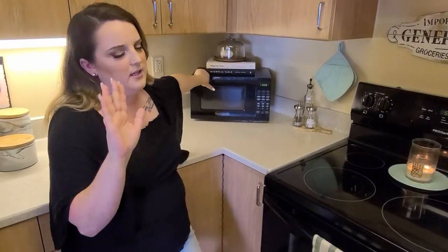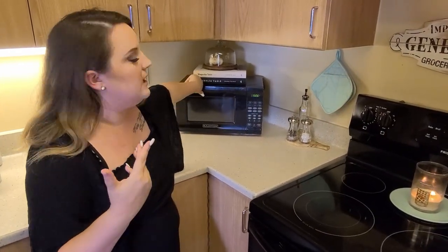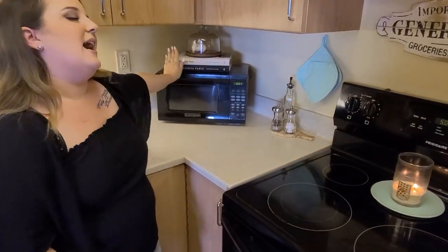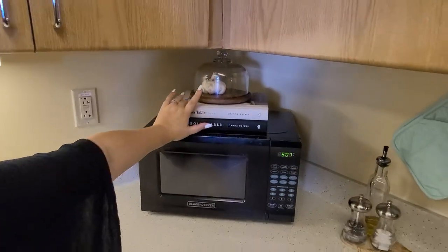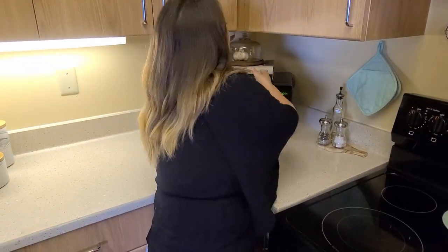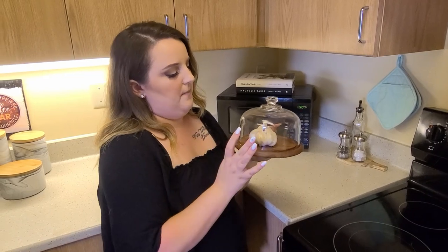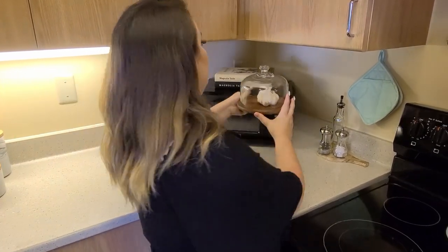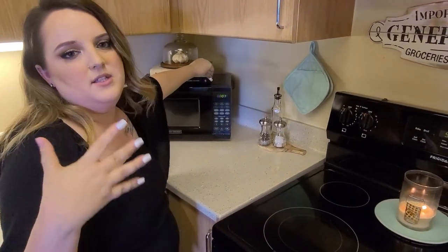Next we have the microwave. I hate microwaves on countertops, but it's what we have to do here. However, on top of the microwave I made a little styling moment. I have my two brand new cookbooks from Joanna Gaines, as well as this antique cake display — it's really small and cute, and I found it at an antique shop for a few dollars. There's always something in here; right now I just have some garlic for my recipes this week.